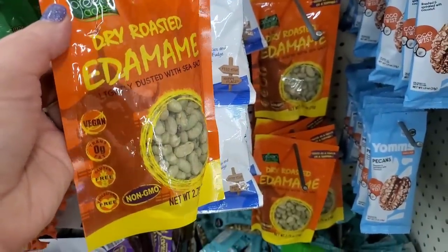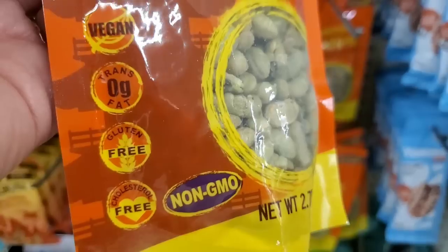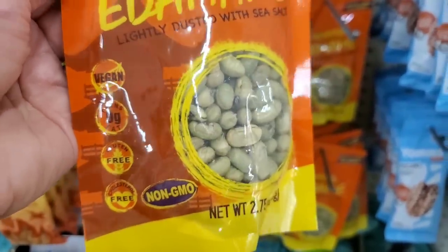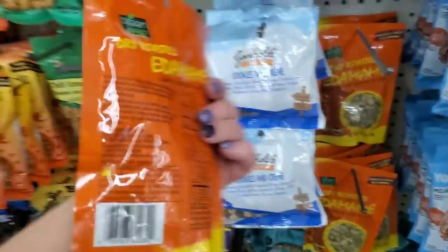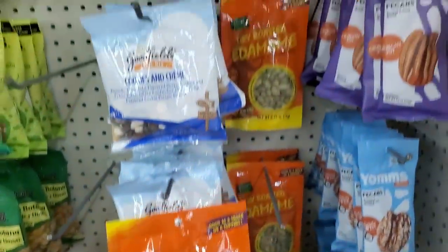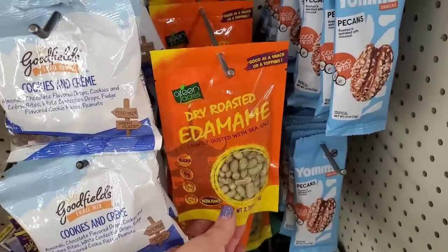Non-GMO, vegan, gluten-free, zero trans fat, cholesterol-free, lightly dusted with sea salt — it's dry roasted edamame for a buck and a quarter. That's a fabulous deal and they have tons of them. Sadly I've become allergic to soy and cannot have it, but I'm so excited to see this at the Dollar Tree.